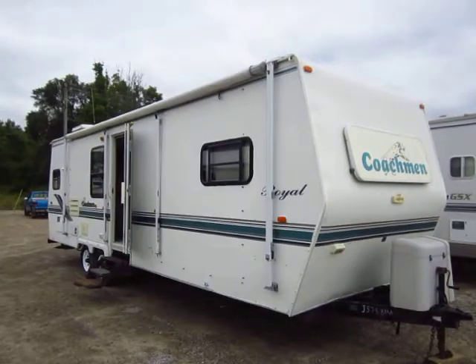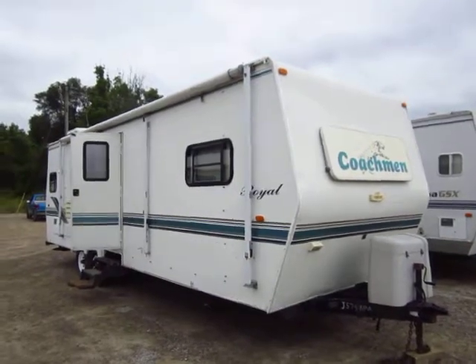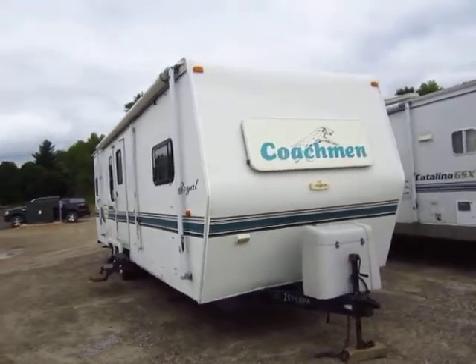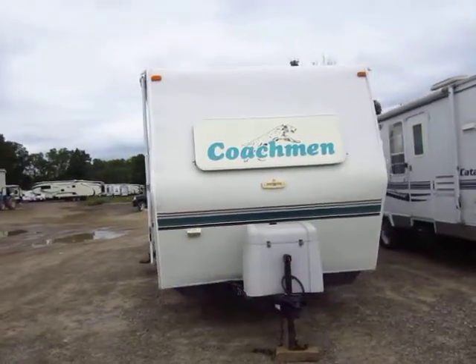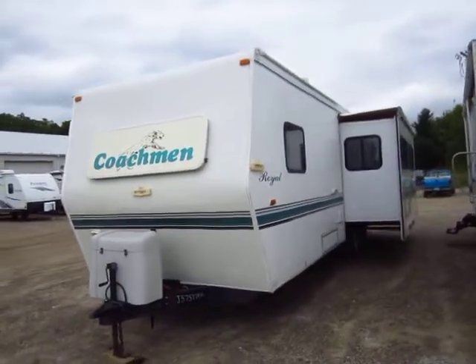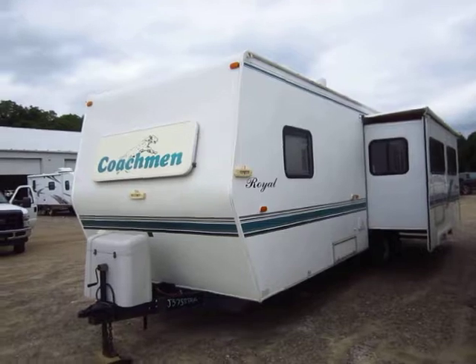1998 Coachman Royal 297 RK Travel Trailer here at Haylett RV of Coldwater, Michigan. Before we get too far along in this video, I definitely want to point out that this trailer has seen a pretty significant area of water damage and seam failure in the front, as well as an additional smaller spot in the back. I want to tell you folks that so that if that's an instant disqualifier for you, we'll save each other a lot of time.